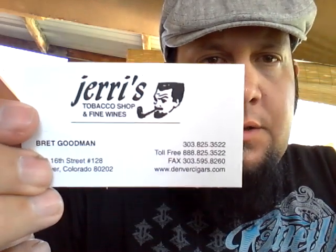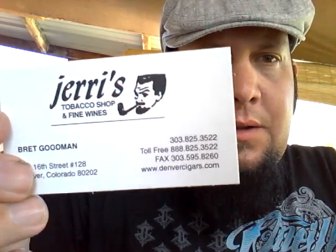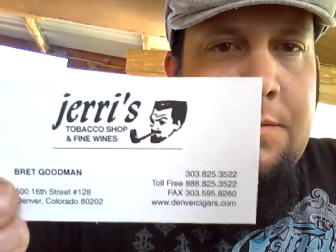Just having me a little breakfast pipe in my Peterson Tankard. It's early, long night. Good little pipe. And in it I am smoking one of the blends I got from Denver, from what I consider now my good friends at Jerry's Tobacco Shop — and fine wines, and fine whiskey, and fine cigars.